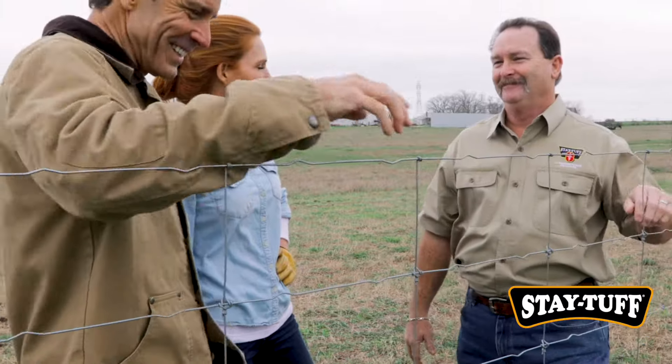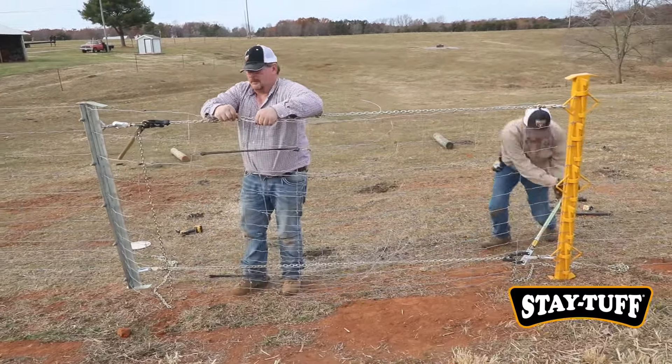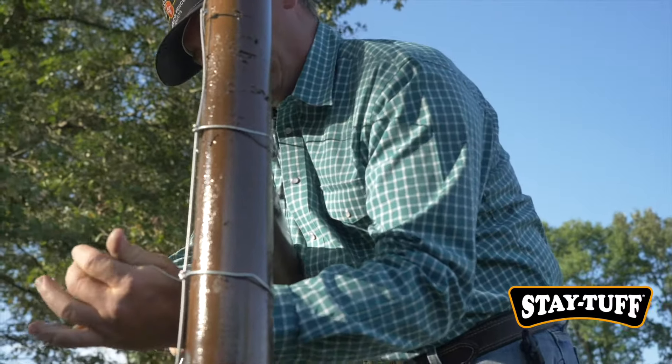My name is Kyle Bodding. I am the Western Region Sales Manager for the United States for Stay Tough Fence. We have 12 outside salesmen who call directly on our retail dealers and also work directly with farmers, ranchers, landowners, and contractors.